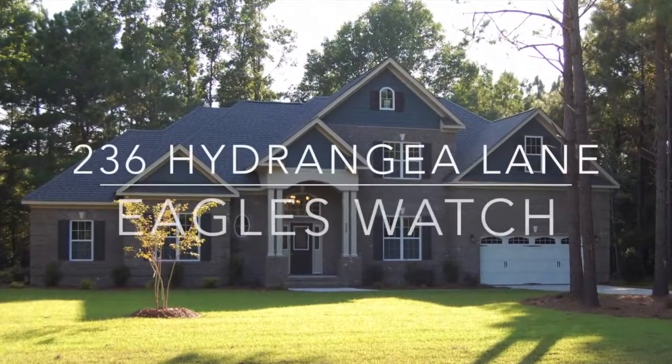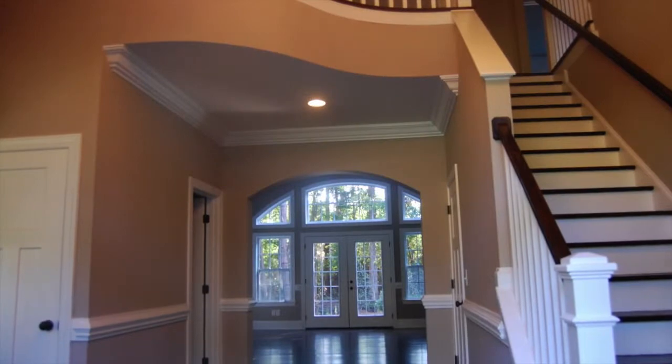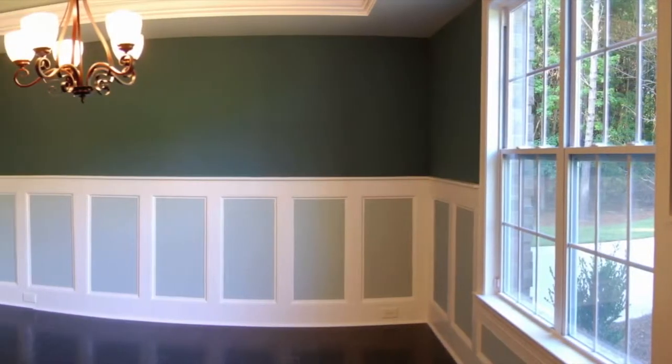Welcome to 236 Hydrangea Lane in Eagles Watch. The spacious foyer welcomes you into this custom-built home by Riptide Builders.